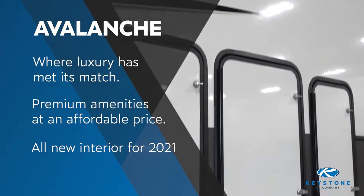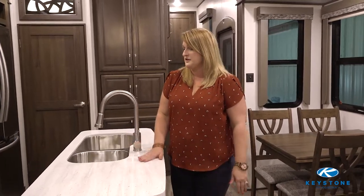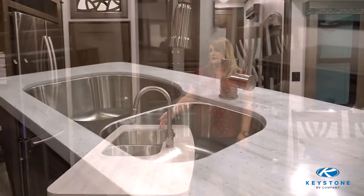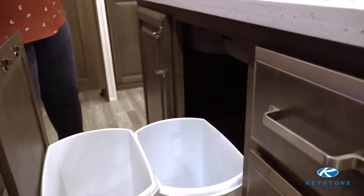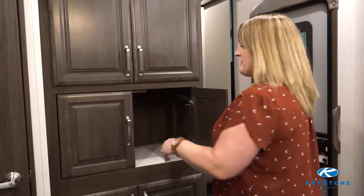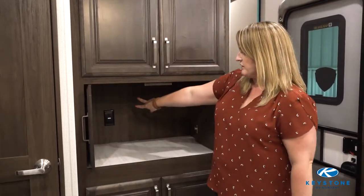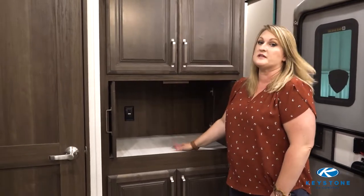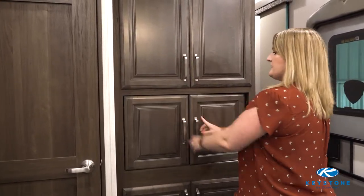This floor plan has the largest storage capacity of its size. In the kitchen, you've got solid surface countertops with a stainless steel dual sink. A thing you don't see very often, but you do see in an Avalanche, is an appliance garage — this cabinet slides back, there's a 110 outlet back there. It's super deep and pretty tall, so you can leave it open and display it, or shut it and keep it hidden.